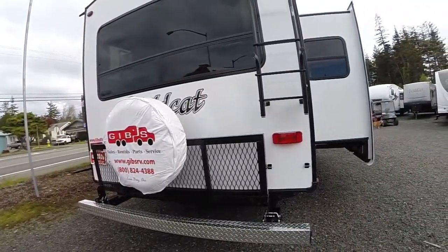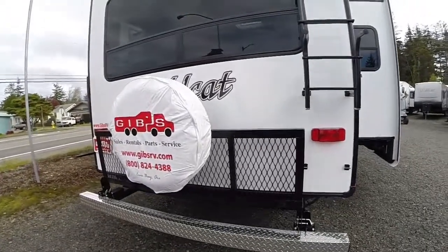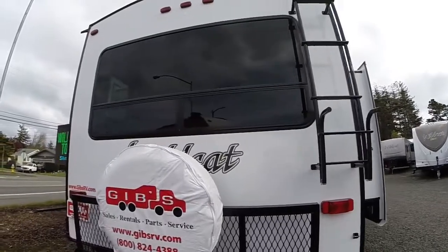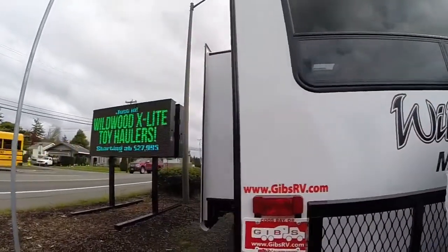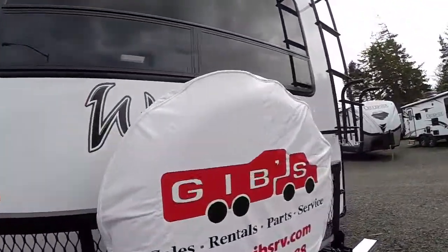Rear rack — you can bring along the scooter, the bicycles, the raft, that sort of thing. Diamond plate rear bumper. We've got a big window in the back as well as a built-in ladder and walk-on roof. And there we see all of our slides from this walk-around. Let's take a look at the interior.